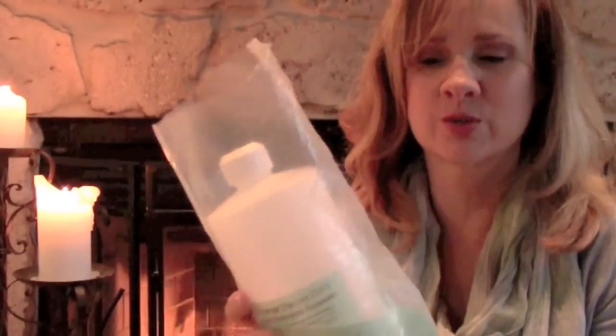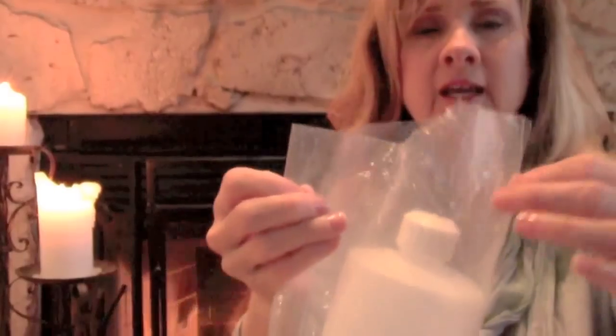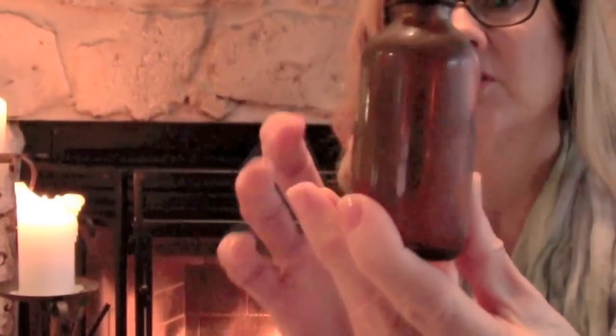I want to tell you about a product that I use for freshening breath, but even much more than that — it is food-grade hydrogen peroxide. Have you ever heard of that? You can find this at your local health food store in the refrigerated section. It does come in a plastic bag, it is sealed, and you continue to store it in the refrigerator.